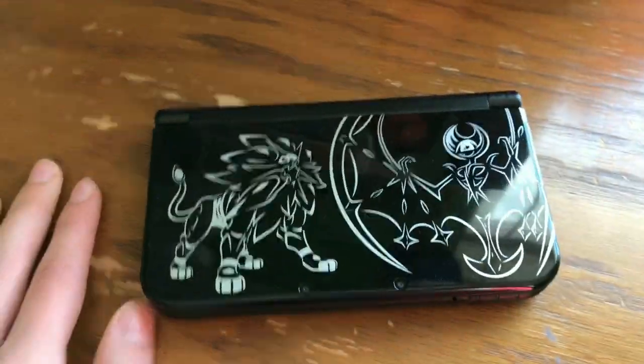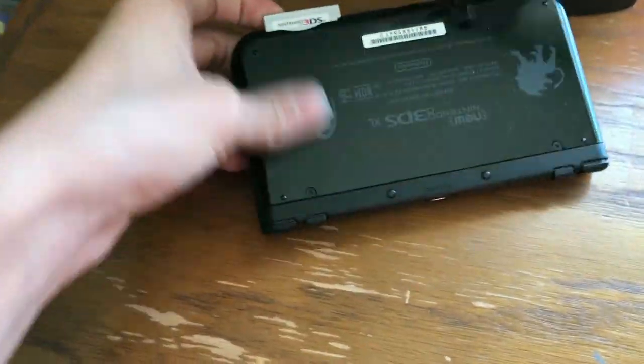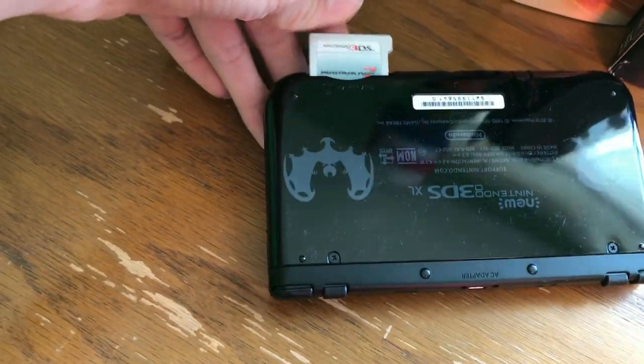This is my 3DS XL — the Sun and Moon Pokémon Edition. Quite cool. And in here we have Mario Kart 7.